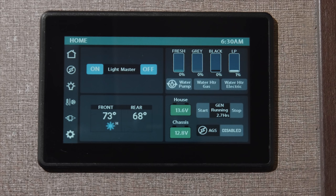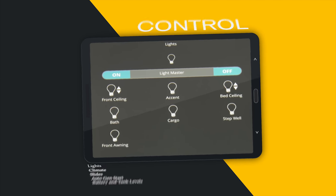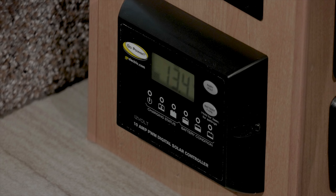The full color touchscreen on the multiplex wiring system gives you control over your entire coach. Power, tank levels, auto gen start, lights, slides and climate are easily managed from your mobile device, and the Winsport is solar ready.